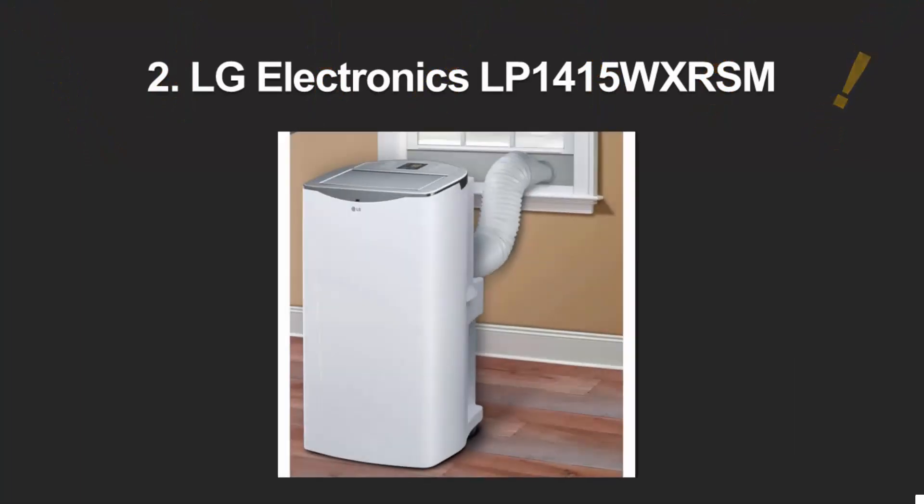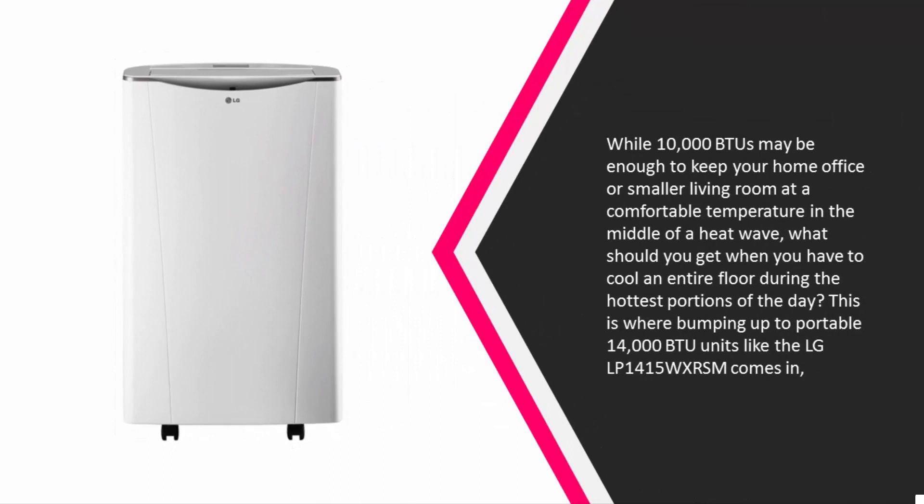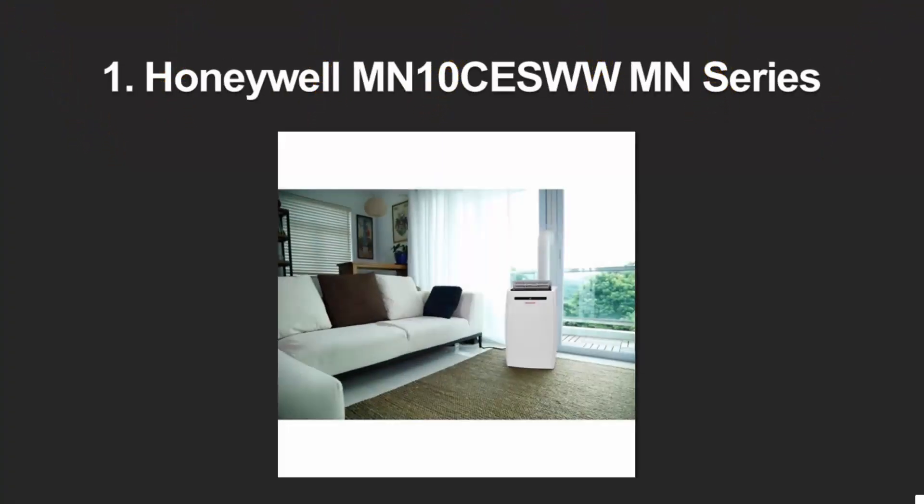At number two, when 10,000 BTUs isn't enough and you need to cool an entire floor during the hottest parts of the day, bumping up to 14,000 BTUs with the LG LP1415WXRSM is the answer. It can cool and dehumidify rooms up to 500 square feet at a time without breaking a sweat. Plus, it comes with built-in Wi-Fi to add a whole new layer of smart home features you couldn't get anywhere else.